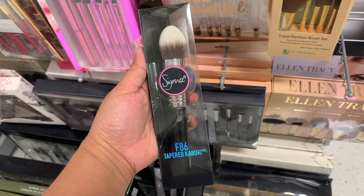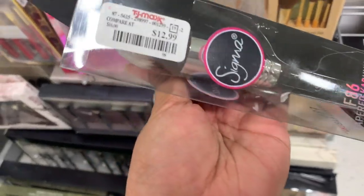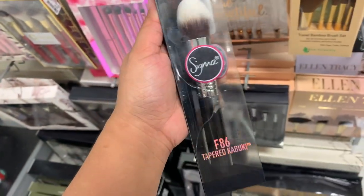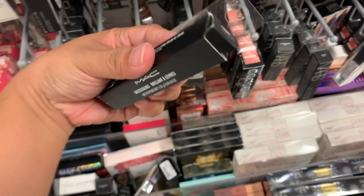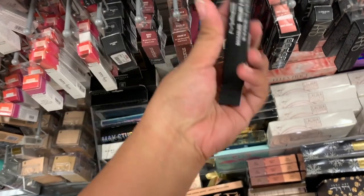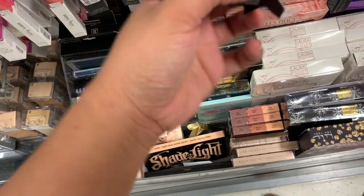Look what I found — it's a tapered kabuki brush, first time seeing this one. It's $13 and there's only one left. I also found a new shade of the Dazzle Blacks from MAC called Boys Go Crazy, and it's a purple shade.